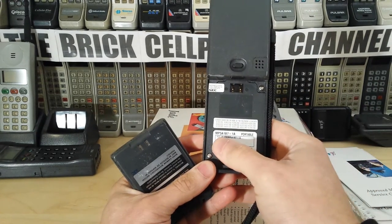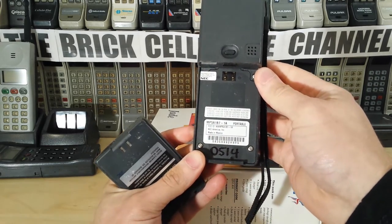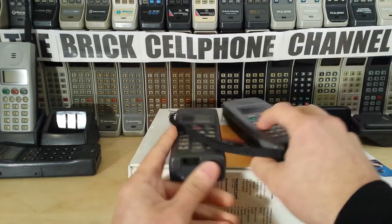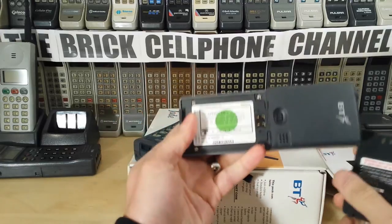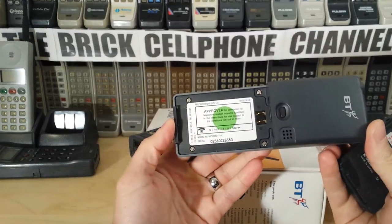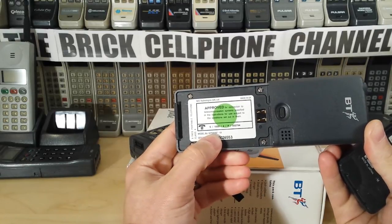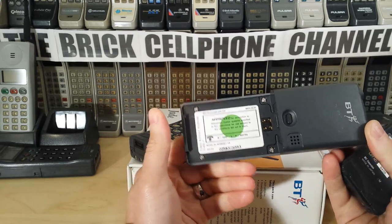This one would be model mp5a1b7, also made in Mexico by the looks of it. The label is different on this one — this is a UK label, so the model of this is mp5a2b2. Slightly different, but anyway, this was just the British Telecom version.